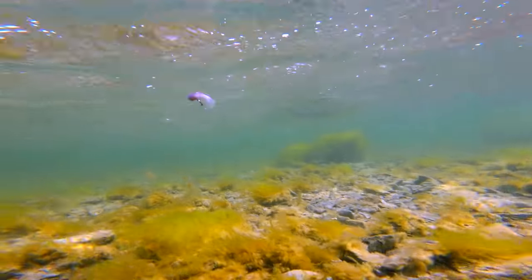I'm fishing a flashtail baitfish in purple and a predator dubbing baitfish in copper. I'm gonna go out and swing them here and see if there's any fish around. Let's do it.